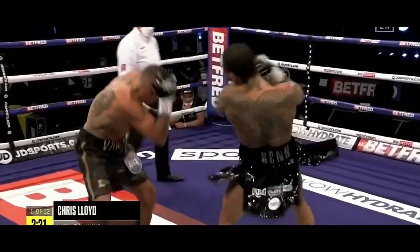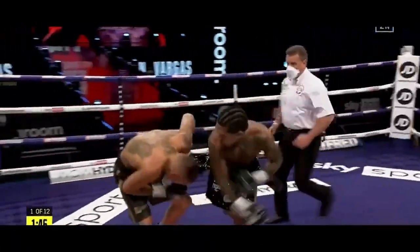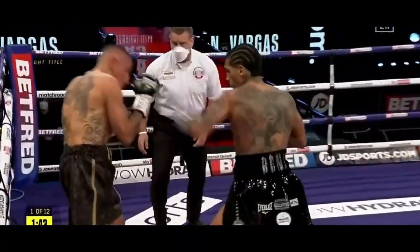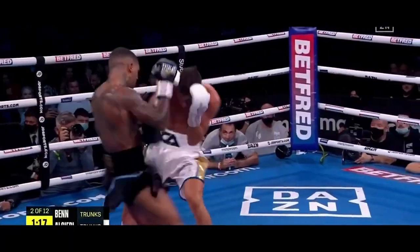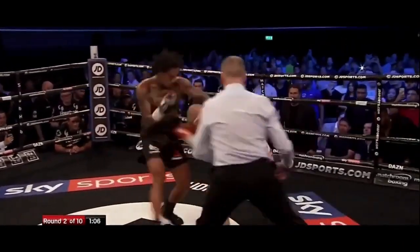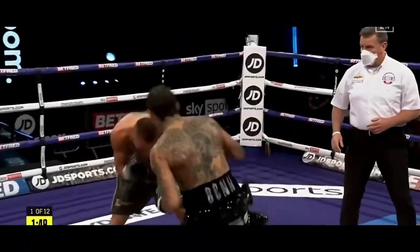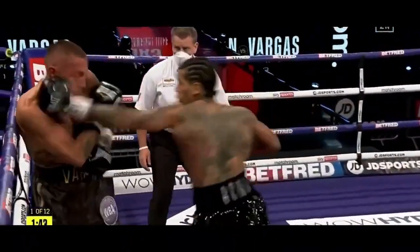Especially in the Vargas fight, Connor's high volume of punches allowed him to stop Vargas within a round. A high volume of punches in the fight against Eubank Jr. will really aid Connor to victory, as this will pressurise Eubank and create opportunities for Connor to land a powerful punch.